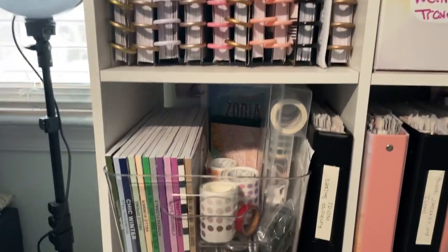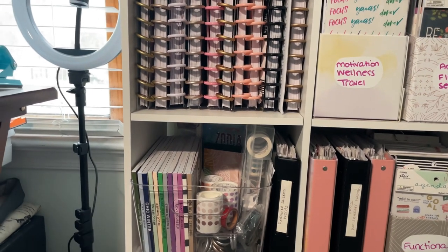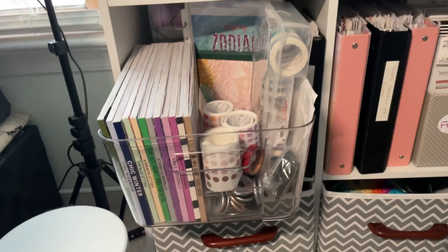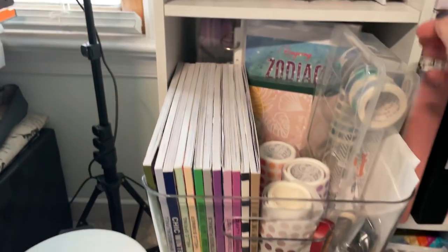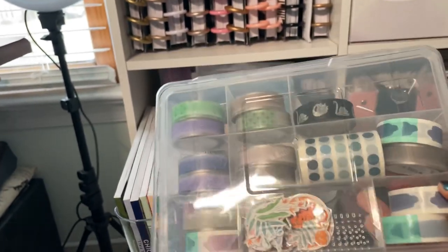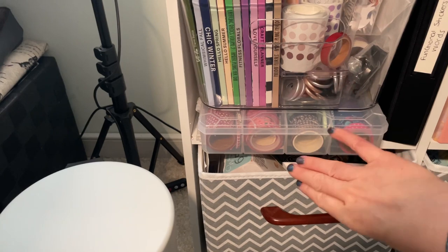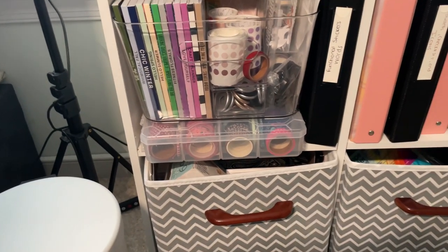This is where I store my larger sticker books from smaller shops like Kelleva, Plan Live La Posh, and Amber Plans Her Day. I have a little plastic bin from Ross — places like Ross, TJ Maxx, and Tuesday Mornings have great storage. I also have some washi storage here. I used to use smaller Dollar Tree bins for washi but had to upgrade to a bigger container from Joann, which is so large it overhangs the shelf.